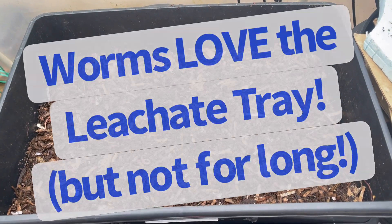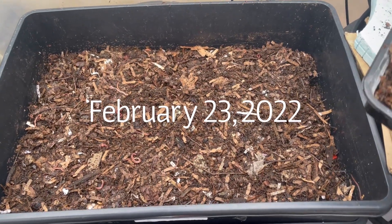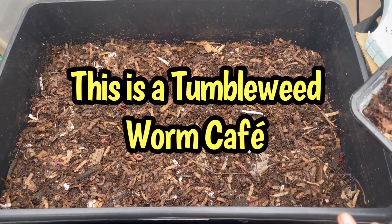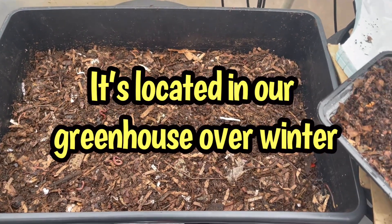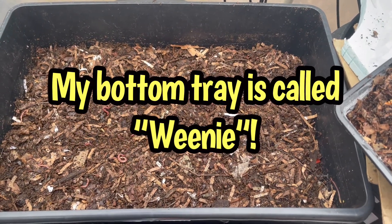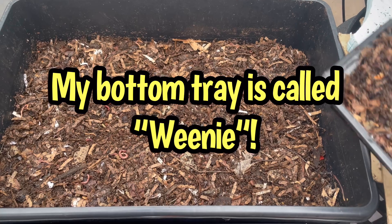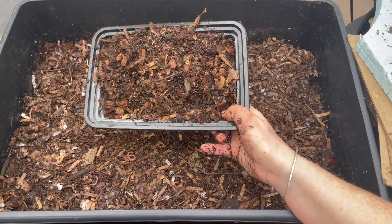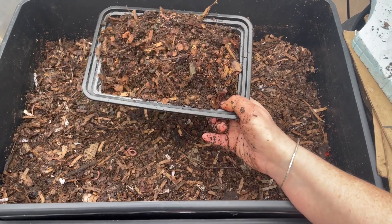I run my tower system as four bins, even though the bottom tray is for leachate, but I don't get leachate. The worms go down there anyway, so I threw bedding down there, some leaves, a corn cob. And every time I do a feeding, I collect worms out of the bottom and I move them to the top floor.